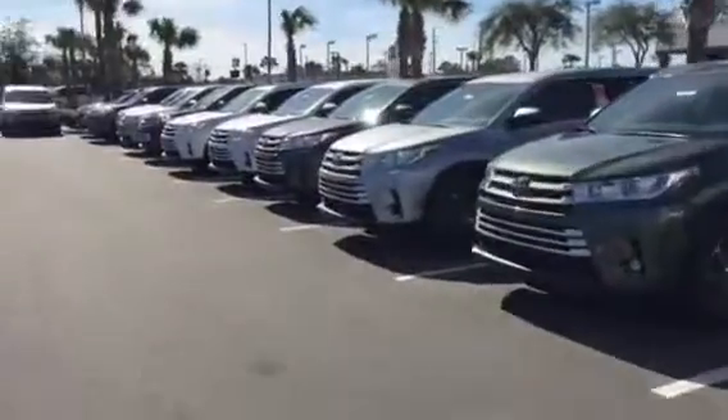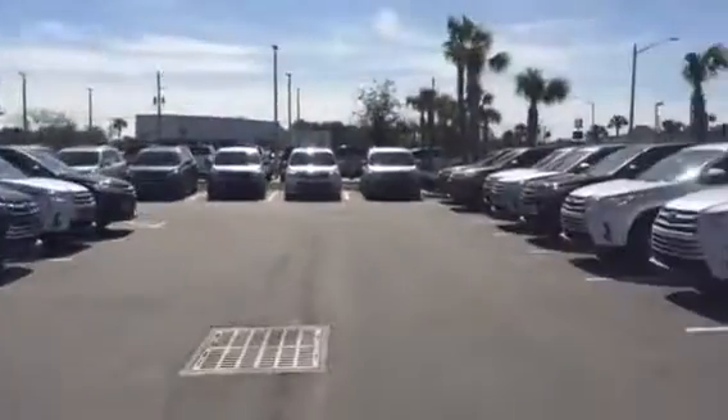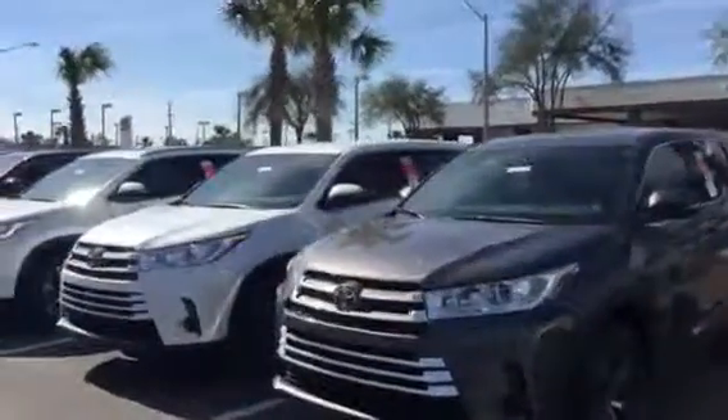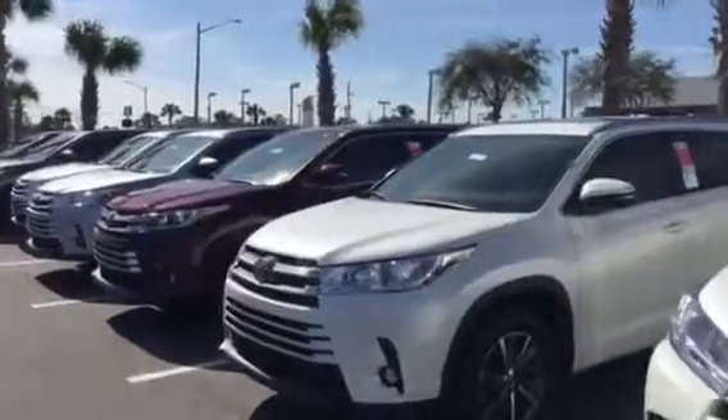Showing you our extensive inventory of Highlanders — all trim levels are available: LE, LE Plus, XLE, SC, Limited, and the Platinum are all here.